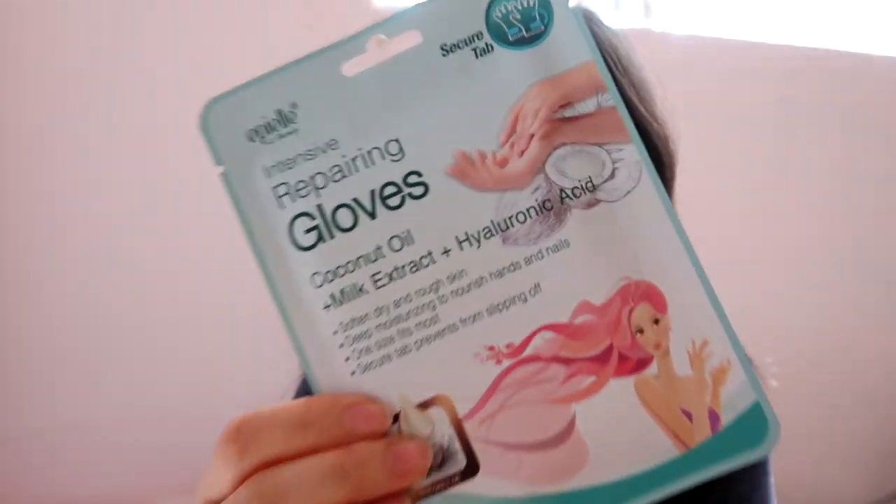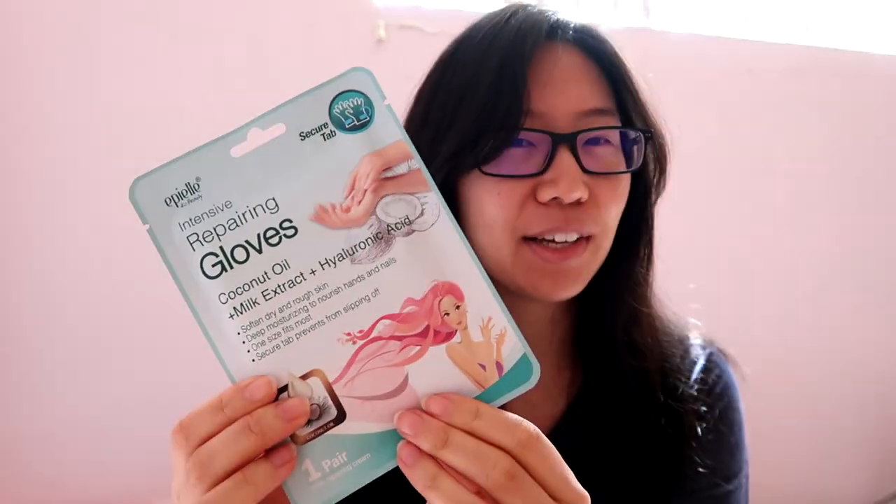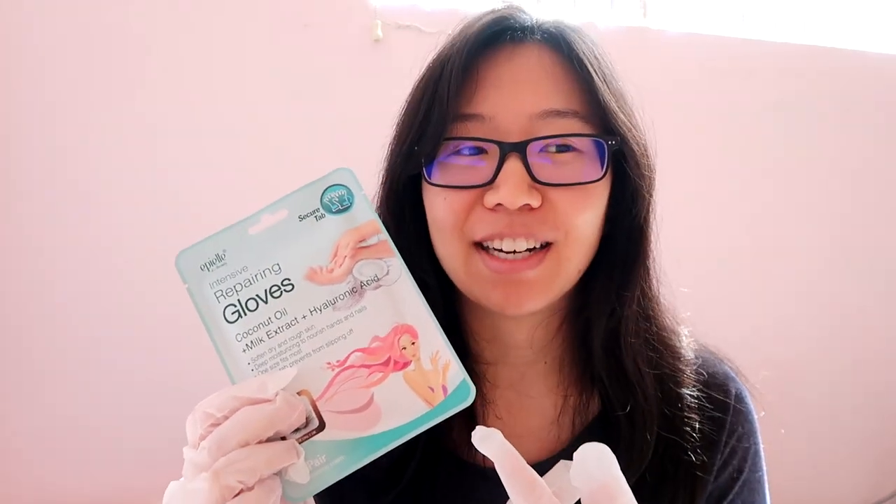This is the hand mask I was talking about — it's the FELK Beauty Intensive Repairing Gloves. They come in gloves so you can just put them on like this, and they're full of lotion so you're putting your hands into a wet glove. I got these masks on Amazon — this was the cheapest one I could find. Hand masks are surprisingly expensive but these are about a dollar fifty to two dollars each.